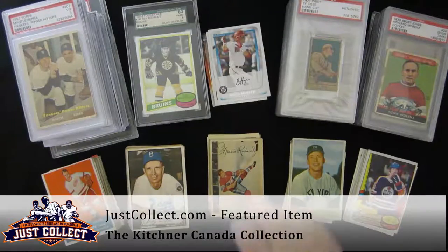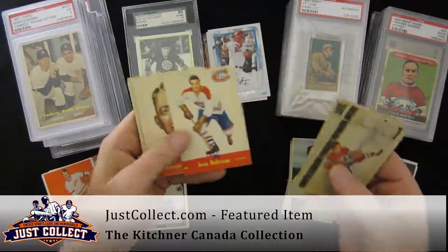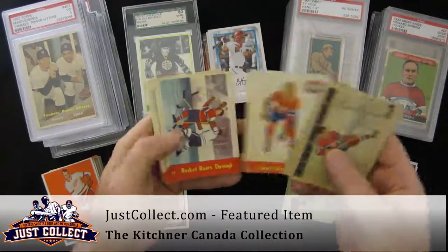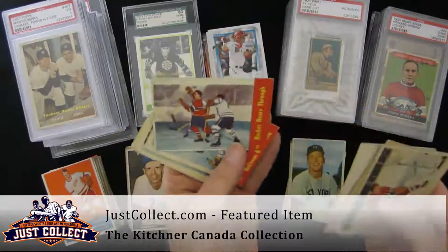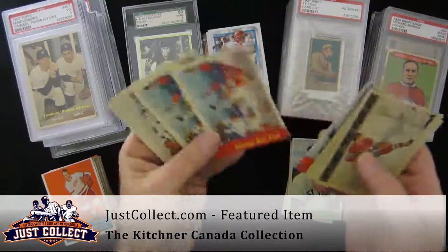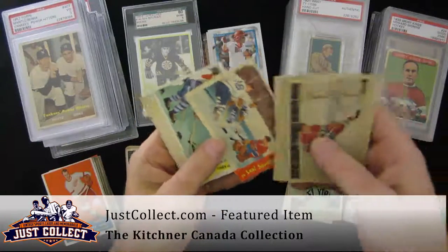Just an interesting collection. '53s with Maurice Richard, Quackenbush. '55s — Jean Beliveau, Georges Vezina, Howie Morenz. A couple of Beliveau cards there. Jacques Plante on this one.